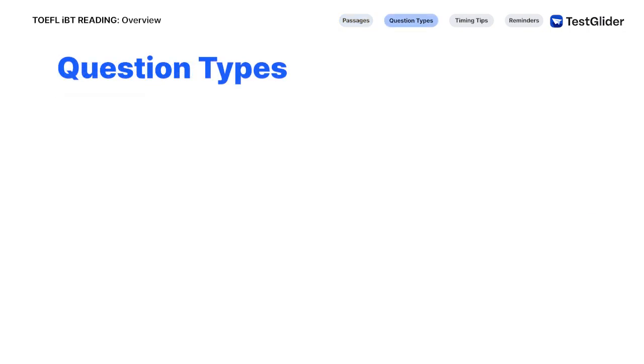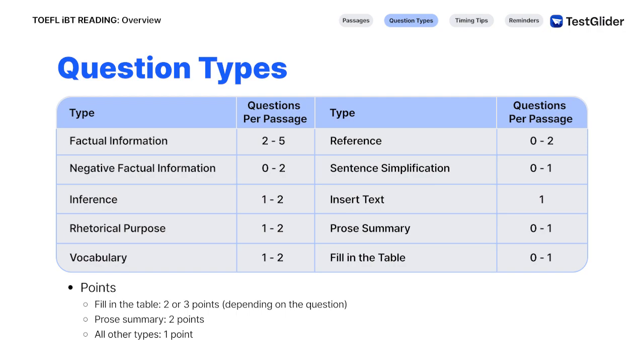Reading questions are classified into these ten types. Note that fill-in-the-table questions are worth either two or three points. If the question has five correct answers, it is worth three points, and if it has four correct answers, then it is worth two points. Also, summary questions are worth two points. All other question types are worth one point each.